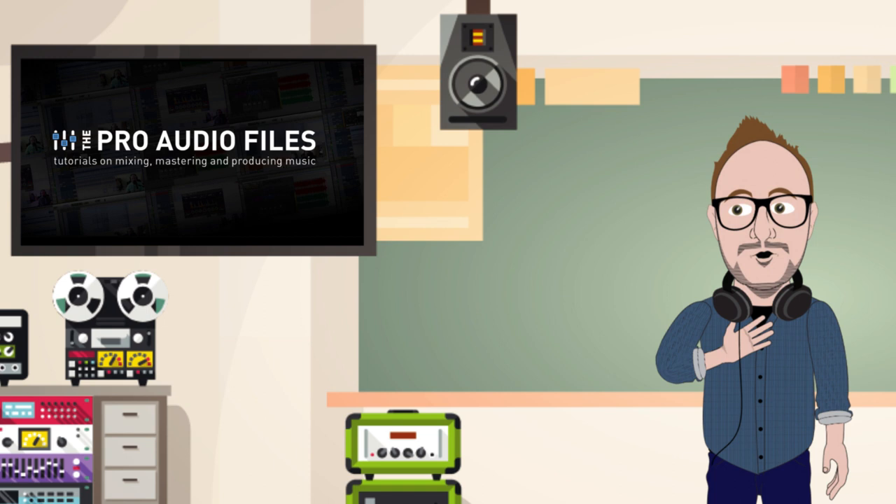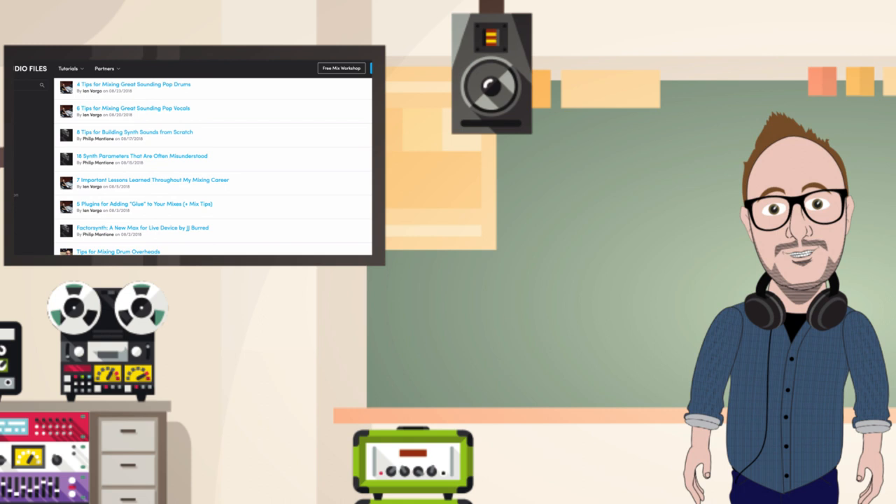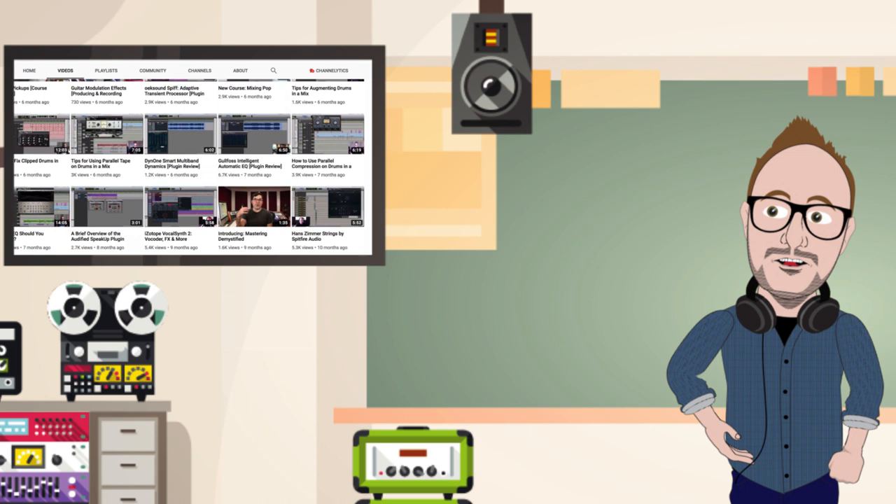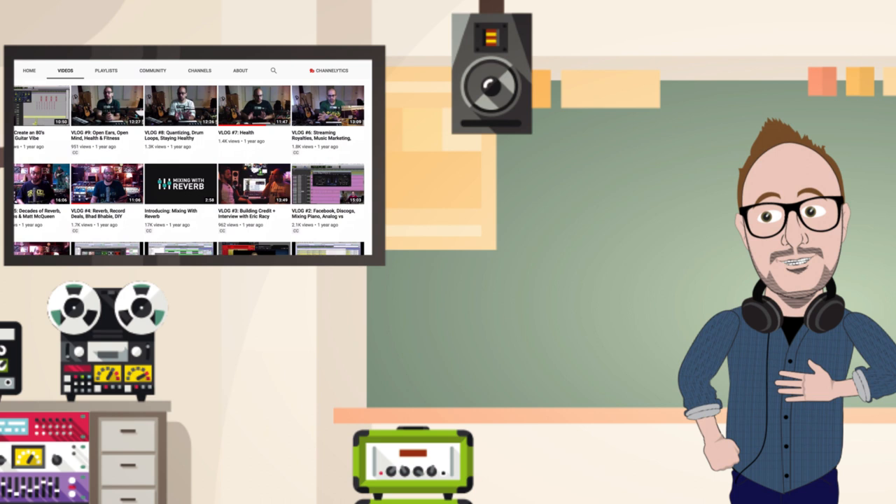If this is your first time hearing about Matthew, you've got to check out ProAudioFiles.com. It's packed full of educational content specializing in audio and music production. Matthew also has hundreds of videos available on YouTube that are incredibly informative and helpful. He really knows his stuff. Not only does he have an incredible ear, years of production experience, and a vast degree of knowledge, but he also happens to be wonderfully articulate and comprehensible.